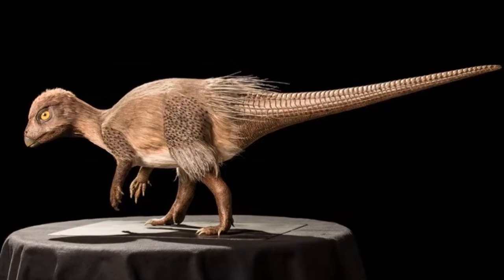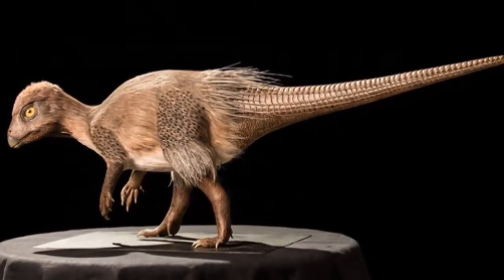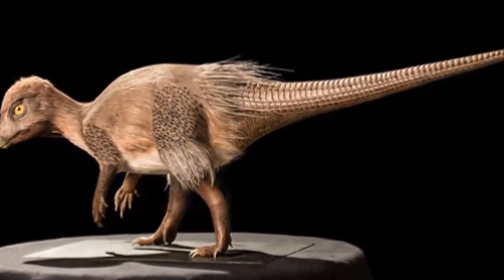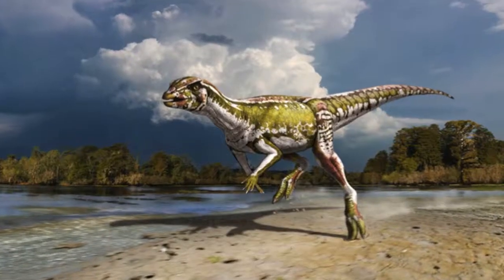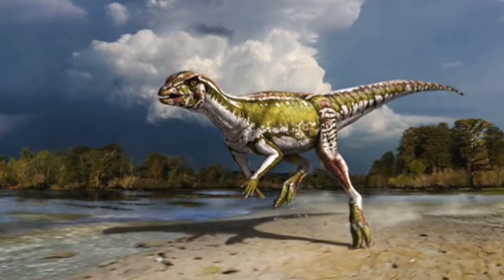This dinosaur is called the Kulindadrumia sabicalicus, and it lived about 140 million years ago. It was a small plant eater, and it was about 3 feet long.